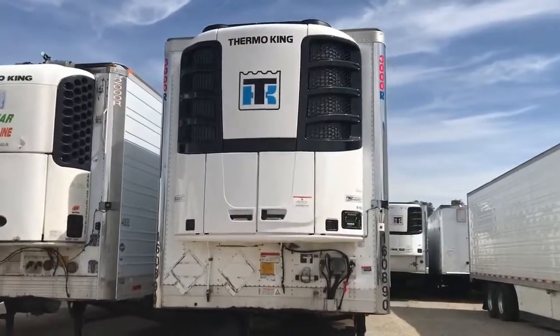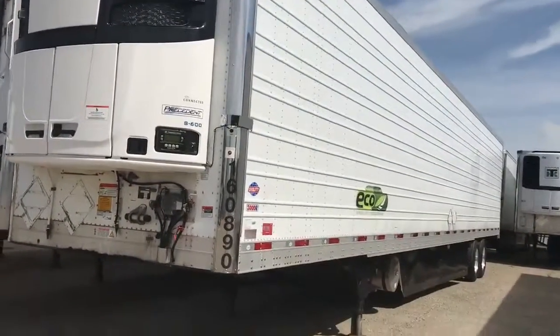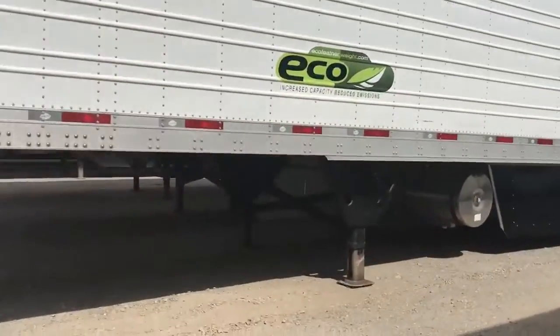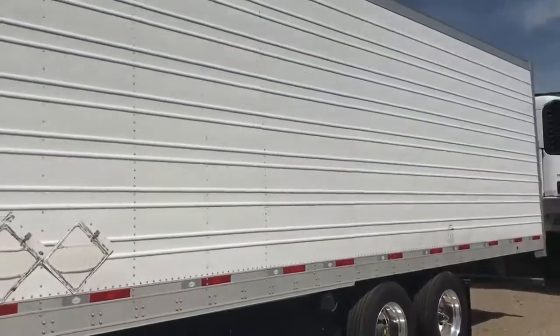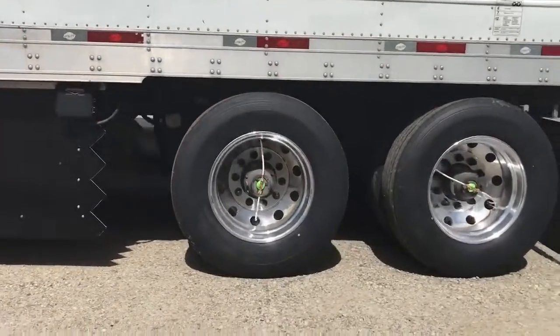Today's trailer of the day is this 2016 utility reefer with a brand new Precedent S600 forever unit. The unit does come with warranty through Thermal King. This trailer also already has side skirts as well as brand new tires, a tire auto inflation system, and a load scale on the side for easy access.